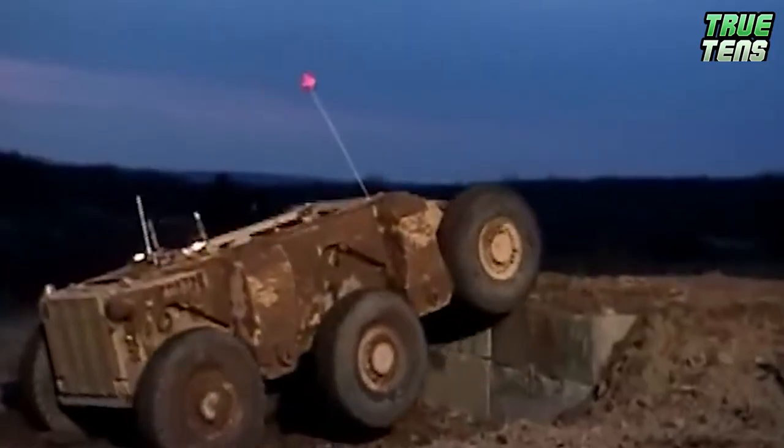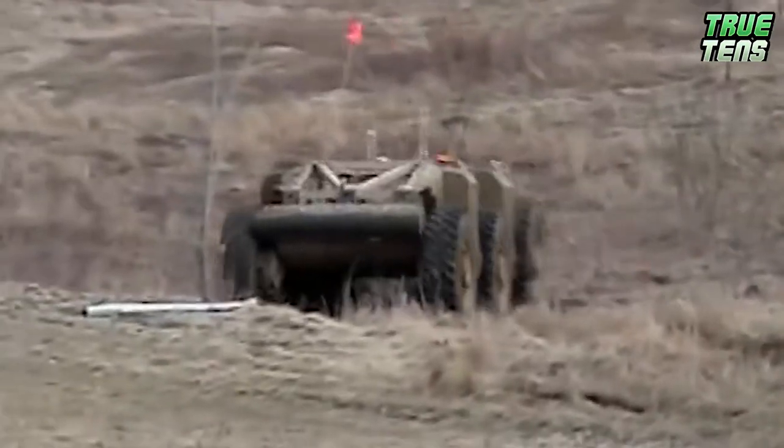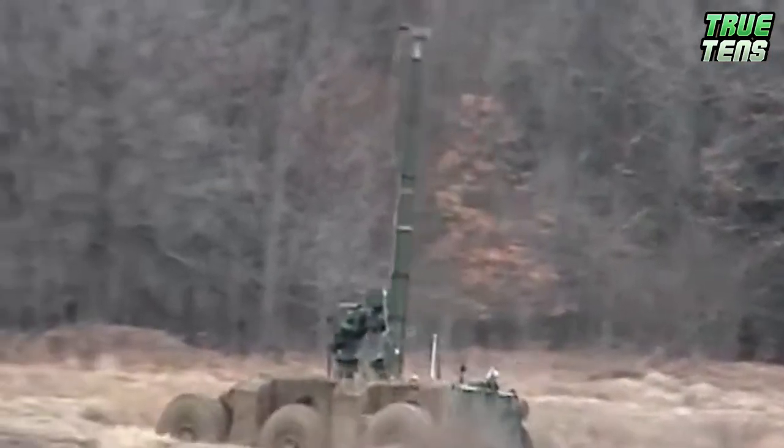The Crusher is powered by a series of electric motors whose batteries are charged with a turbo-diesel generator, giving it a top speed of 26 miles per hour, and it manages to avoid obstacles using an array of cameras.